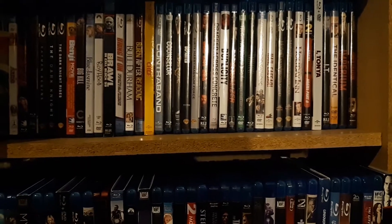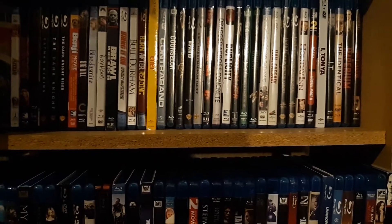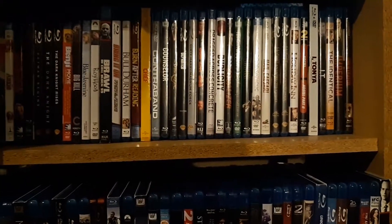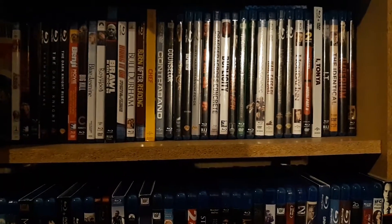Don't ask me if I'm going to be watching all of these throughout the month. This is pretty much as horror as I plan on getting, except for maybe a few slashers or something sent to review.